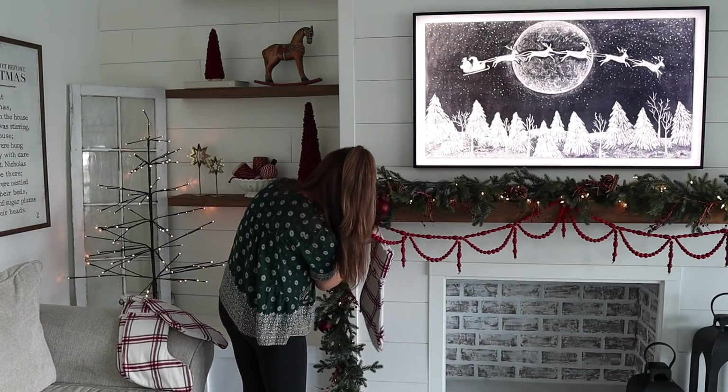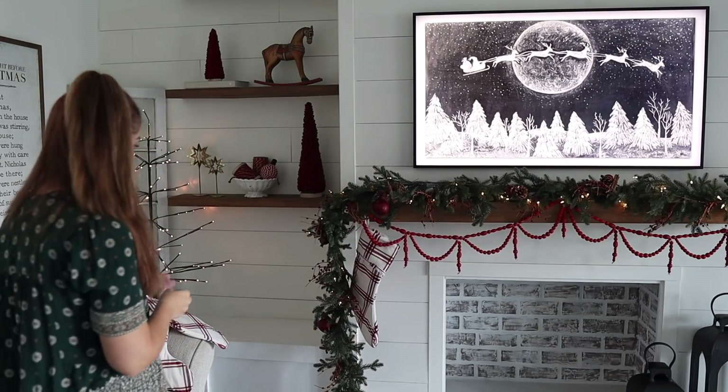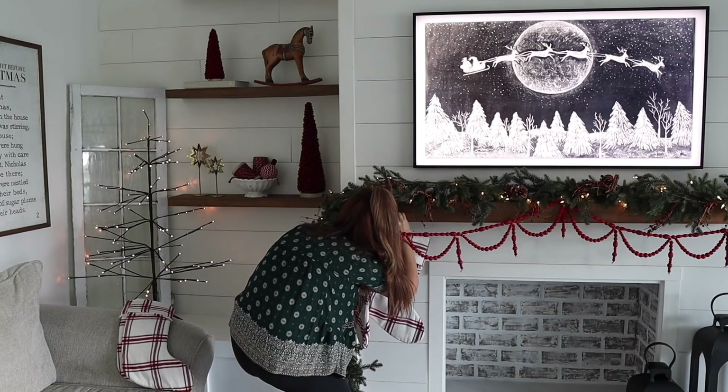I can't wait to hang up our new stockings — I found these as a set of four from HomeGoods. I've never had stockings that were all the same pattern before, but I thought it would really help this space not look too busy or cluttered, since I clearly have a lot going on here already.